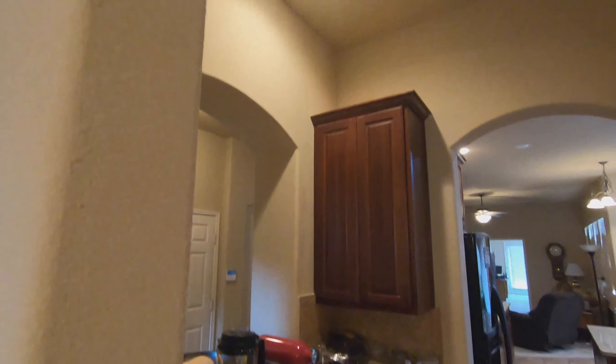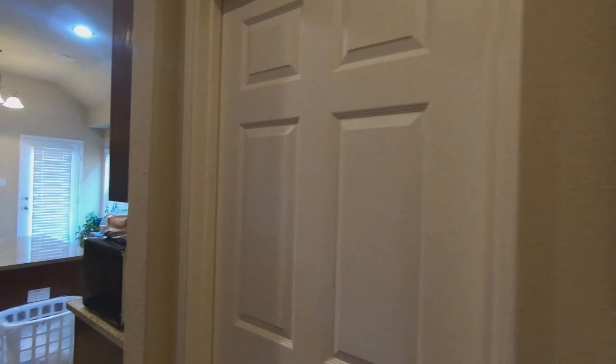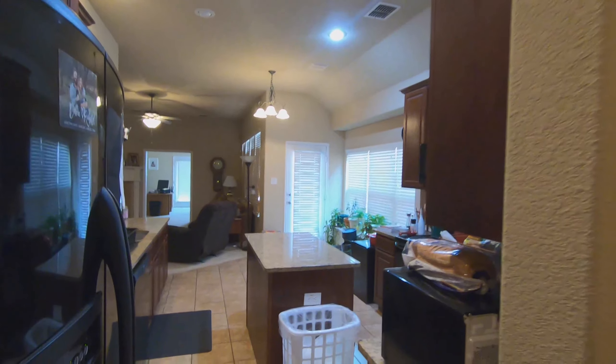Got Butler's Pantry here. To the right we have the laundry — not going to open that up.